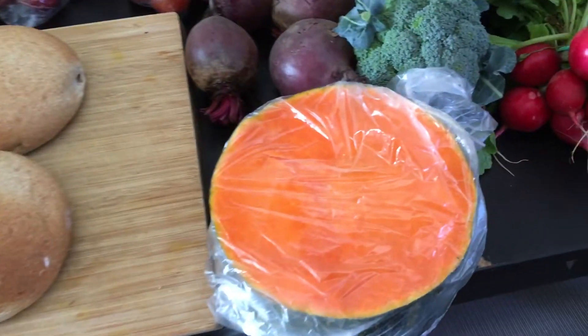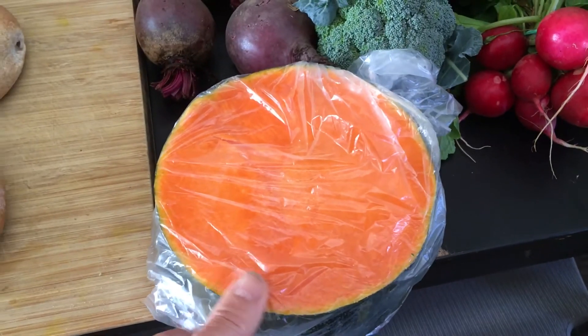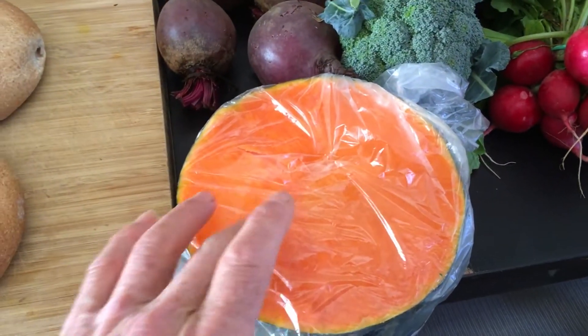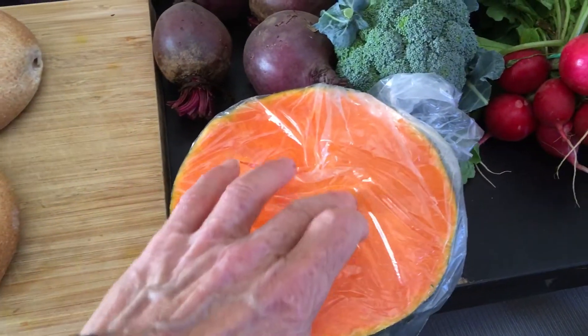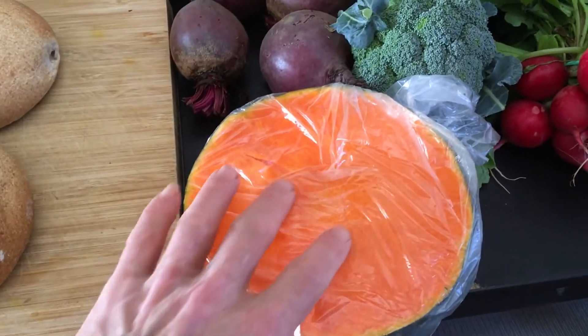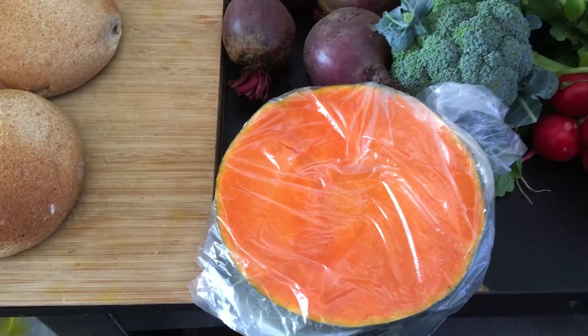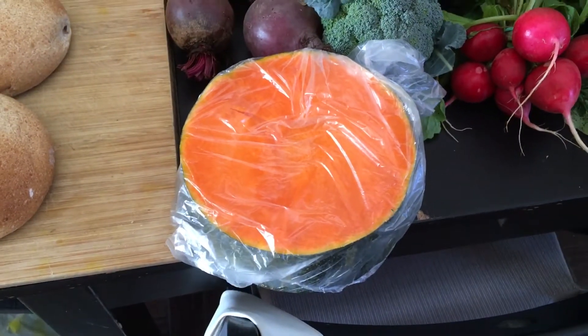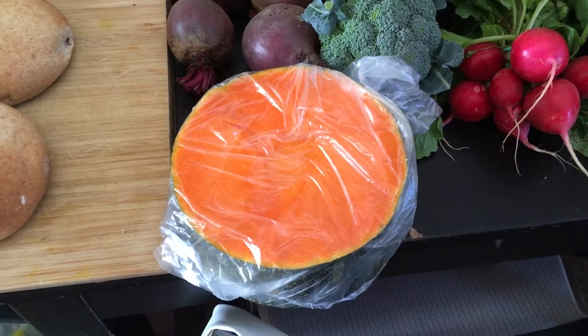This is a very special pumpkin that they get here. It's renowned to not have an open middle — normally the middle of a pumpkin is open, but this one is just full all the way through. That's to do with the very high nutrient compost that they give the pumpkins as they grow, and they're absolutely huge.